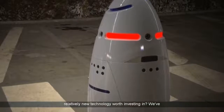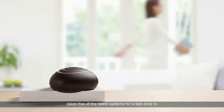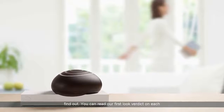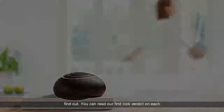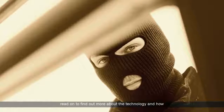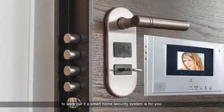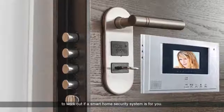So is this relatively new technology worth investing in? We've taken five of the latest systems for a test drive to find out. You can read our first look verdict on each system in our smart home security reviews section, or read on to find out more about the technology and how to work out if a smart home security system is for you.